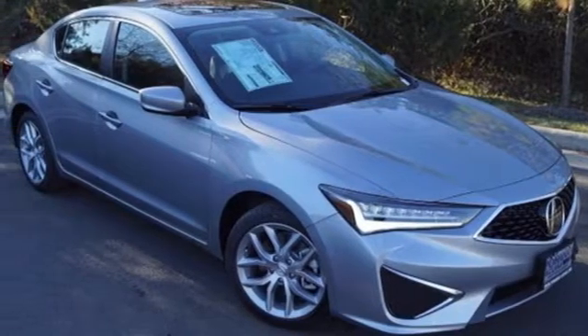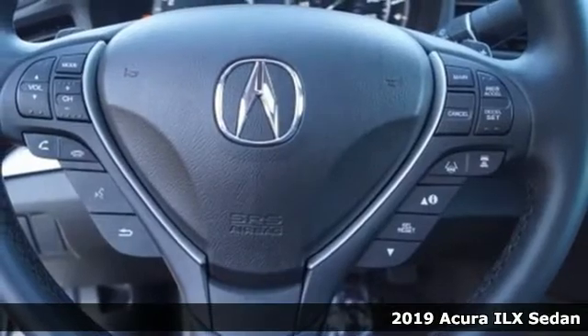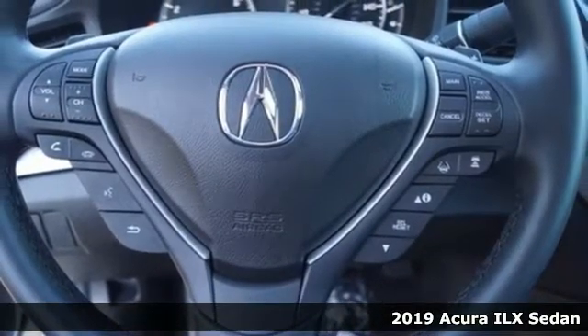It's a new 2019 Acura ILX. This is a beauty, but the engine's a beast. Catch it if you're able.